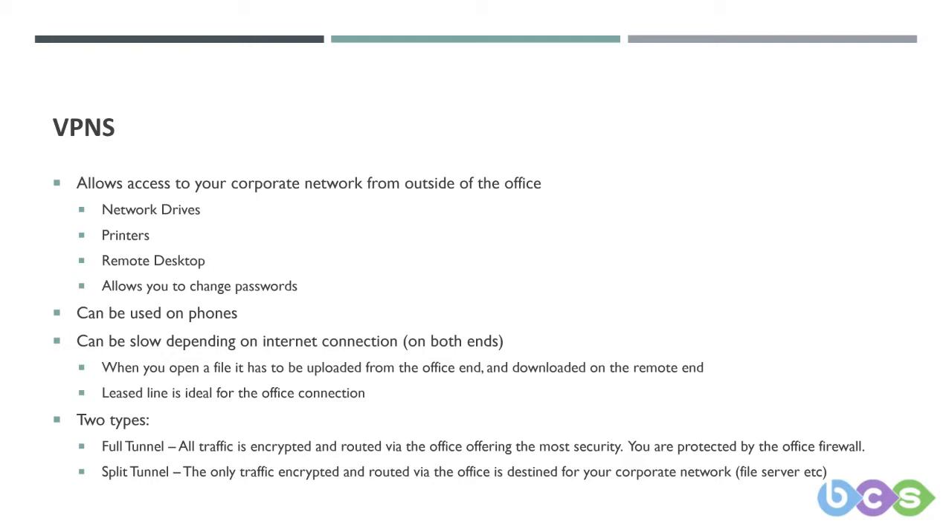Whilst VPNs are good, the strain on your office internet connection may be significant. For example, if you have a maximum fibre connection directly next to the exchange, that gives you 80 megabits down and 20 megabits per second up. Download speed is used much more than upload speed. When in the office, 80 megabits per second is plenty for multiple users, and your line-of-business applications run on the local network which is typically much faster — you'll be hardwired in.